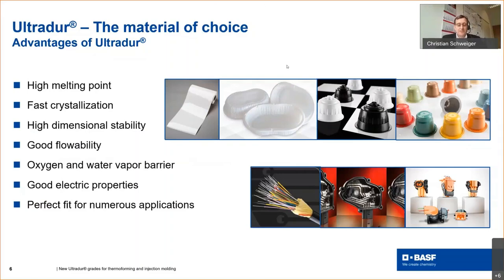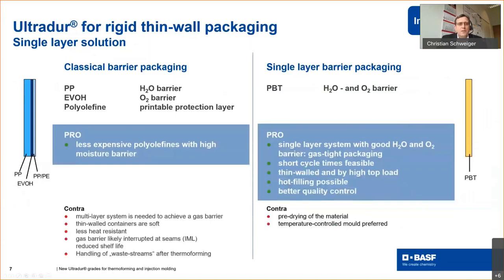What makes UltraDur so interesting for rigid thin-wall packaging — especially where aroma barrier is needed? Let's look at classical barrier packaging versus single-layer barrier packaging. The classical barrier packaging system consists of polypropylene as the main component providing water vapor barrier, an additional layer of EVOH providing the oxygen barrier, and another polyolefin as a functional layer protecting the EVOH. This system consists of several materials, and the advantage is that it's less expensive because the main component is polypropylene, and it has a very good moisture barrier.